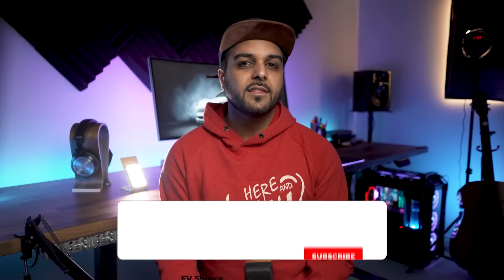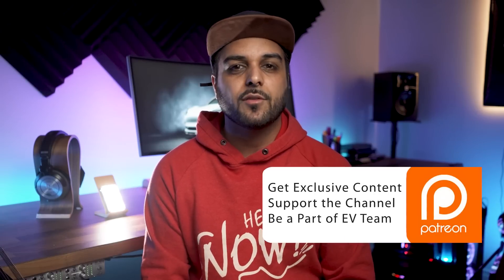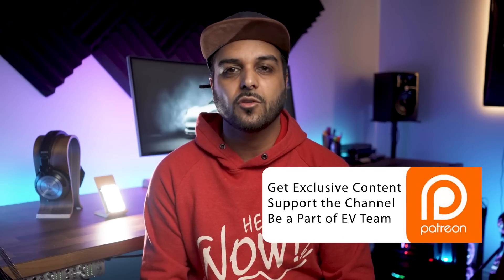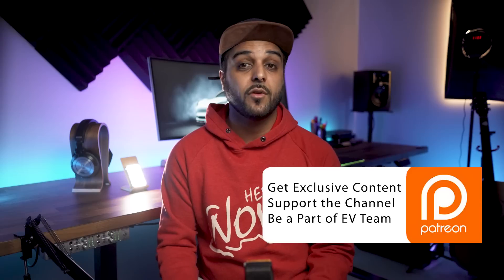What do you think about vehicle-to-grid technologies and would you take part in it? Let me know in the comments below. If you like this video, don't forget to like and subscribe, because that's what helps this channel the most. You can also find me on Patreon for exclusive content and insight into EV Source production, and check in with me on Discord on a regular basis. I hope you have an excellent day ahead of you, and remember to keep charging ahead — I'll catch you in the next one. Stay safe and take care.